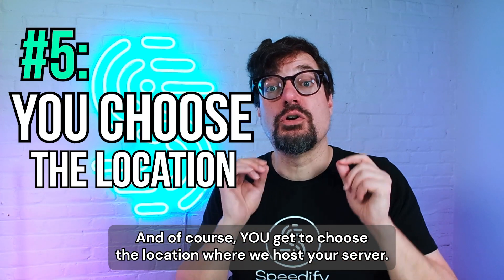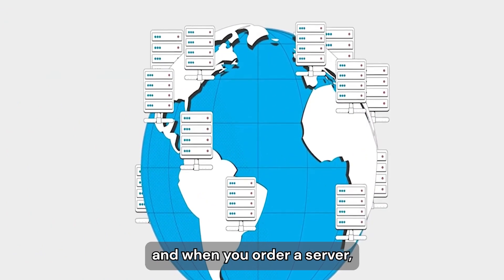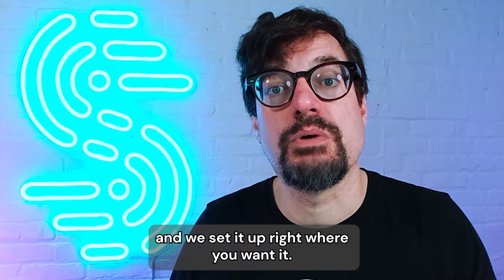You get to choose the location where we host your server. We have over 30 supported countries. When you order a server, we talk to you about what would work best for you and your users, and we set it up right where you want it.